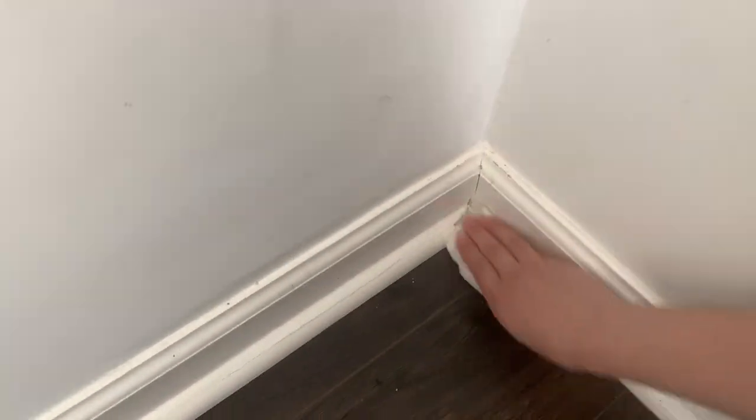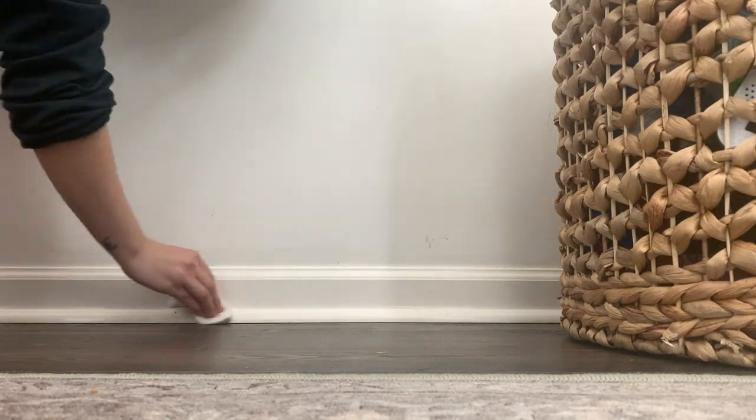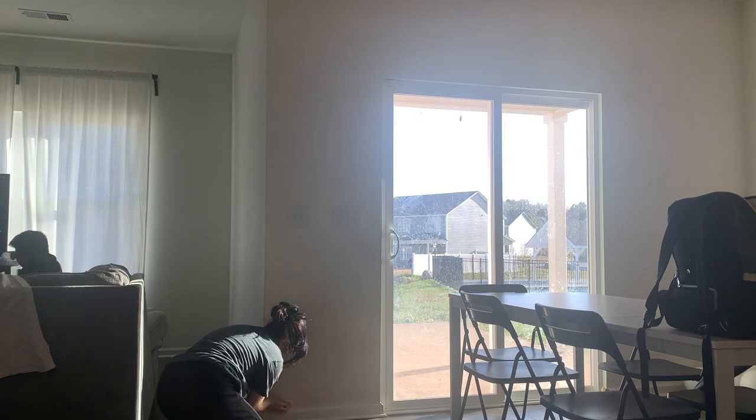Here we have another load of laundry that I'm going to be putting up. I'm also trying to get into the baseboards and wipe them down to have them clean, since they're kind of dusty and haven't been touched in a while. I'm getting the light switches as well since they do get kind of dirty.